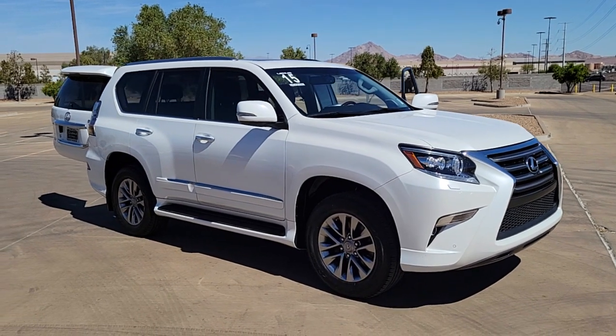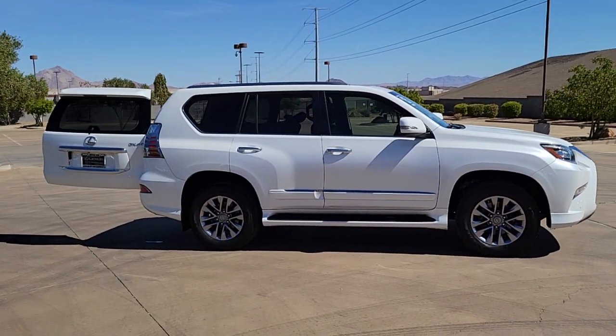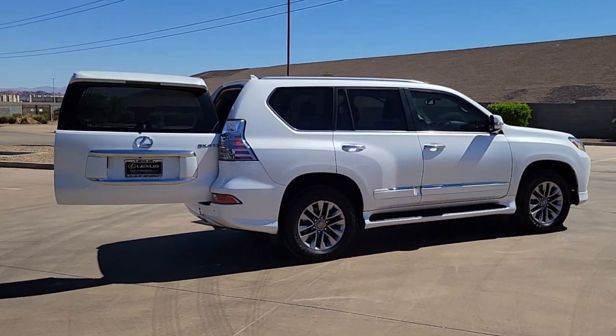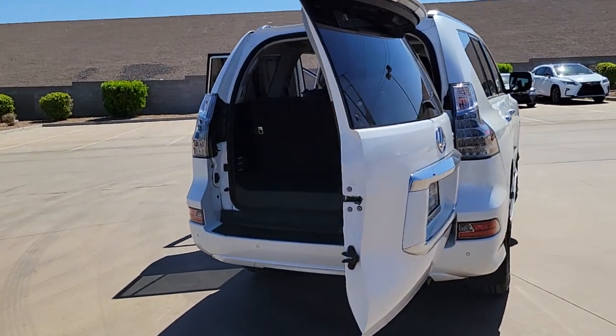Get acquainted with the 2015 Lexus GX. With less than 80,000 miles on the odometer, this vehicle provides excellent value. Enjoy a view of this handsome and rugged Lexus GX — the mid-size all-wheel drive luxury SUV with three-row seating, a host of luxurious amenities, and serious off-road aptitude.